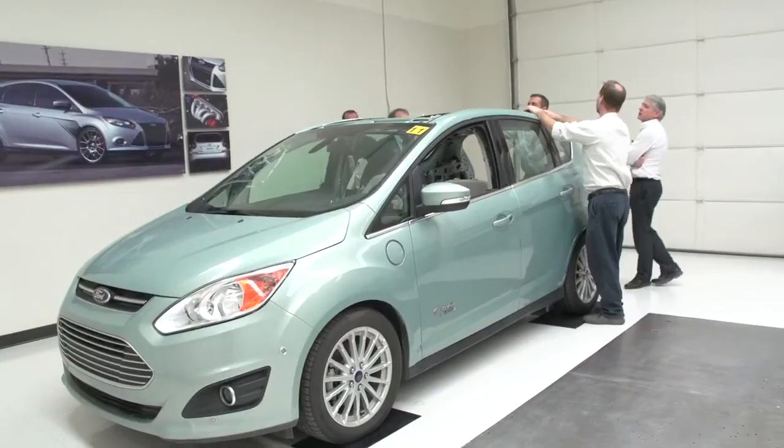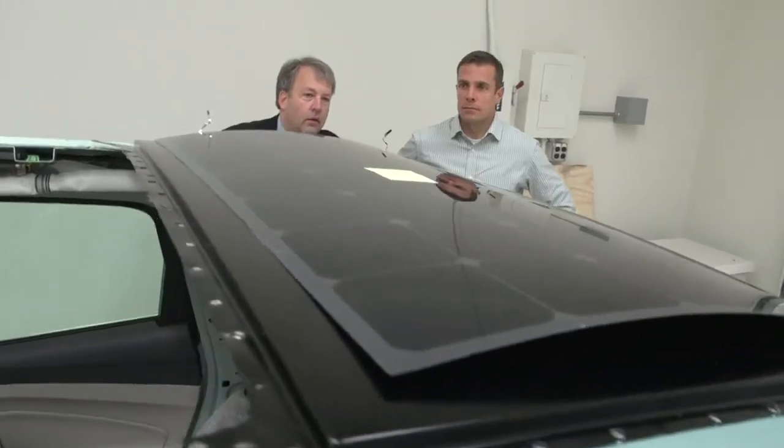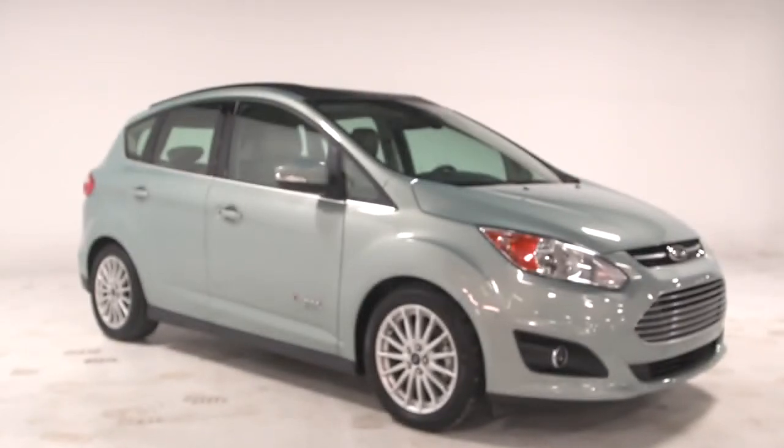This solution, where you couple the infrastructure with the solar on the vehicle, essentially isn't reliant on a grid anymore. So if you're in an area that doesn't have electricity provided, or has a very unreliable source of electricity, this concept will still work — it's a freestanding concept. At Ford we're really concerned about the environment, we're really concerned about sustainability, and this is a concept that could really improve that.